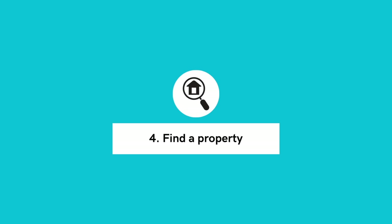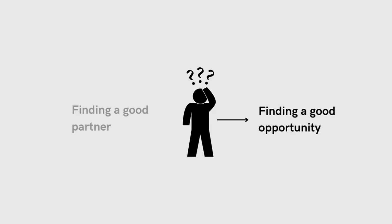Step four: find a property. Now that you understand everyone's roles and responsibilities, profit split, and the type of property you're looking for, you get to go out and shop for your ideal investment property. I get a lot of questions around which comes first — finding a good opportunity or finding a good partner. When you're first starting out as a real estate investor, I would suggest finding your partner first and then finding the opportunity. You don't want to waste time and money finding properties that you have no ability to close on. As you gain experience, you can look at doing this the other way around.